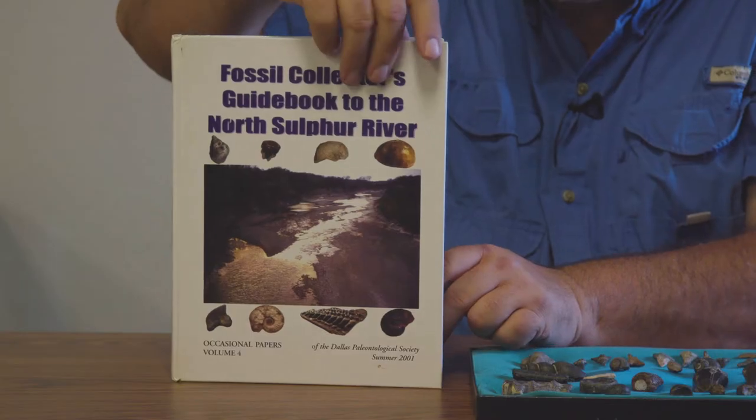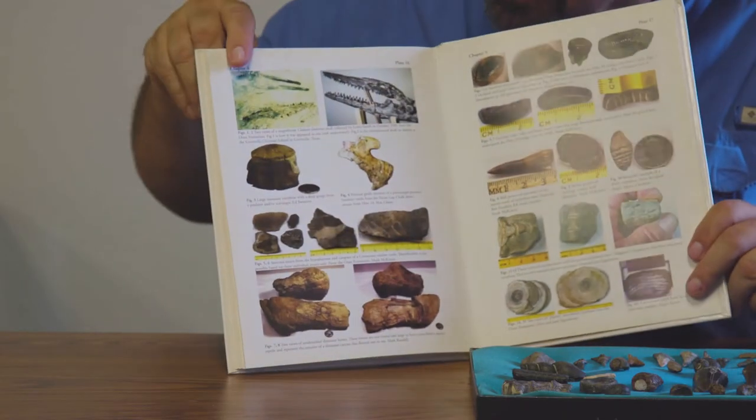Not sure if it's still in print or not, but if you can get a hold of a copy, it's great to have. And I'm not saying that just because a few of my fossils are in here — it's actually a very handy field guide.